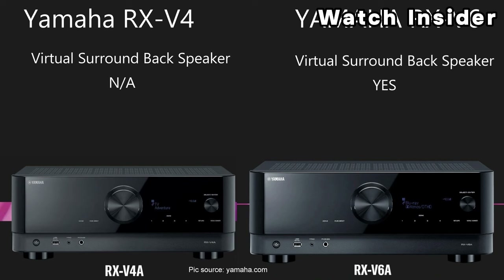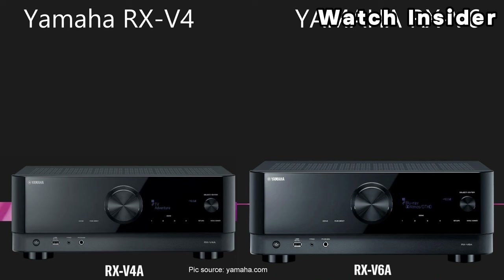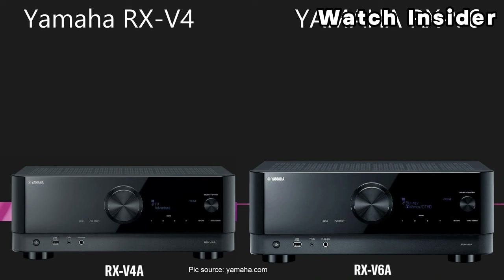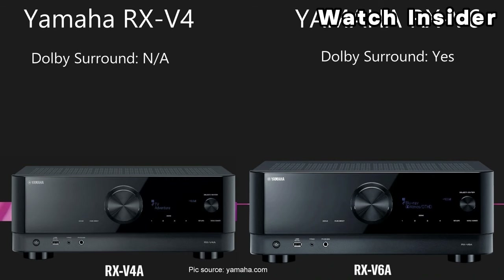Equipped with multiple HDMI inputs and one HDMI output, supporting 4K Ultra HD, HDR (High Dynamic Range), and HDCP 2.3 for compatibility with modern video sources and displays. Features built-in Wi-Fi and Bluetooth for wireless audio streaming from compatible devices. Some Yamaha receivers, including the RXV4A, may be compatible with voice control systems like Amazon Alexa and Google Assistant. Includes Yamaha's YPAO (Yamaha Parametric Acoustic Optimizer) technology for automatic speaker calibration, helping to optimize audio settings based on your room's acoustics.